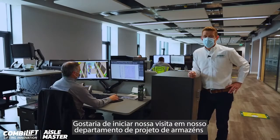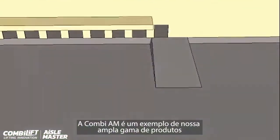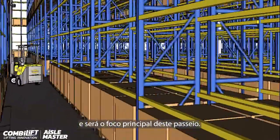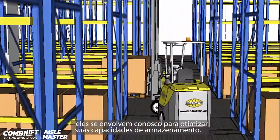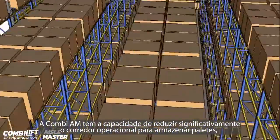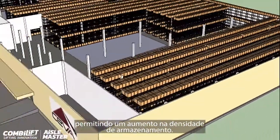I would like to start our tour in our warehouse design department, which we offer free of charge to our customers. The Islemaster is one example of our wide range and will be the main focus of this tour. Most of our customers do not contact ComboLift for a forklift — they engage with us to maximise their storage needs. Our Islemaster range has the ability to significantly reduce your operating aisle when storing pallets, allowing for increasing storage density.